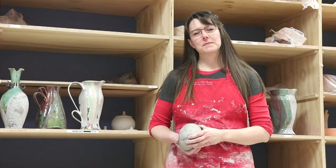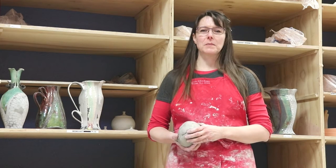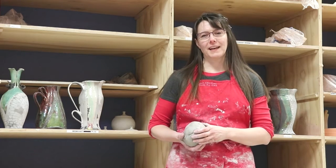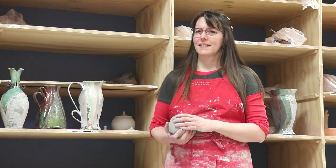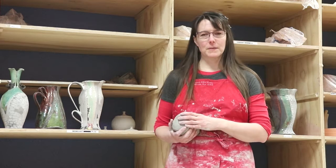Thank you to the Milwaukee Art Museum for asking me to demonstrate for you today. Hi, I'm Colleen Volland, and I'm here at Cream City Clay, and I'm going to show you how I throw on the potter's wheel.